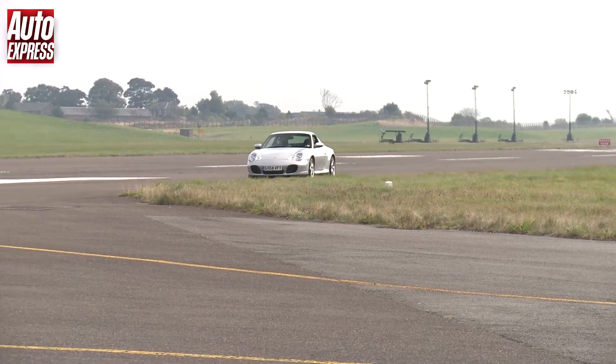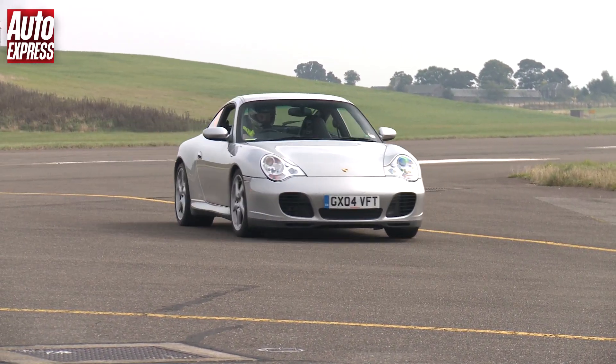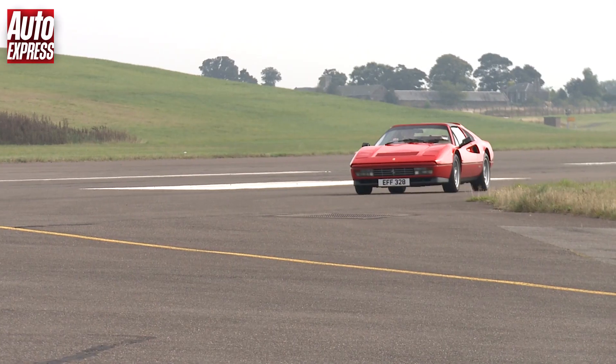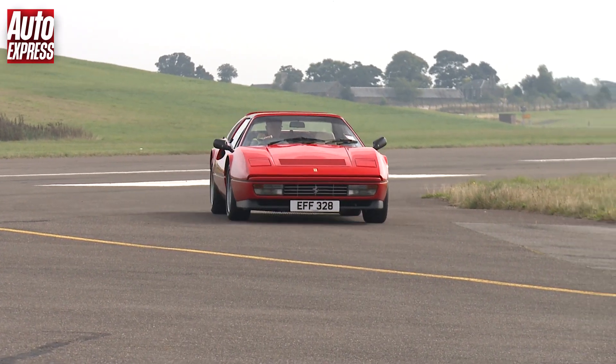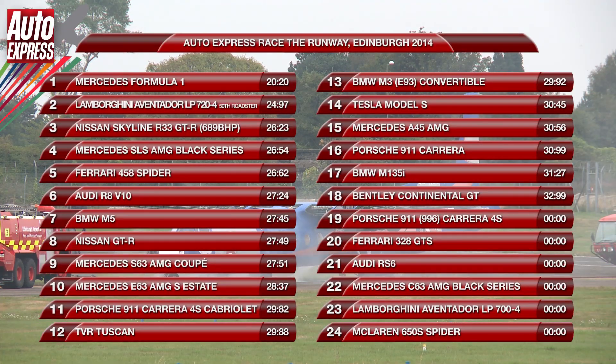The Porsche 996 C4S covered the 1800m course in 31.08 seconds, while it took the Ferrari 328 GTS 32.49 seconds. So let's see where the two cars come in our leaderboard.